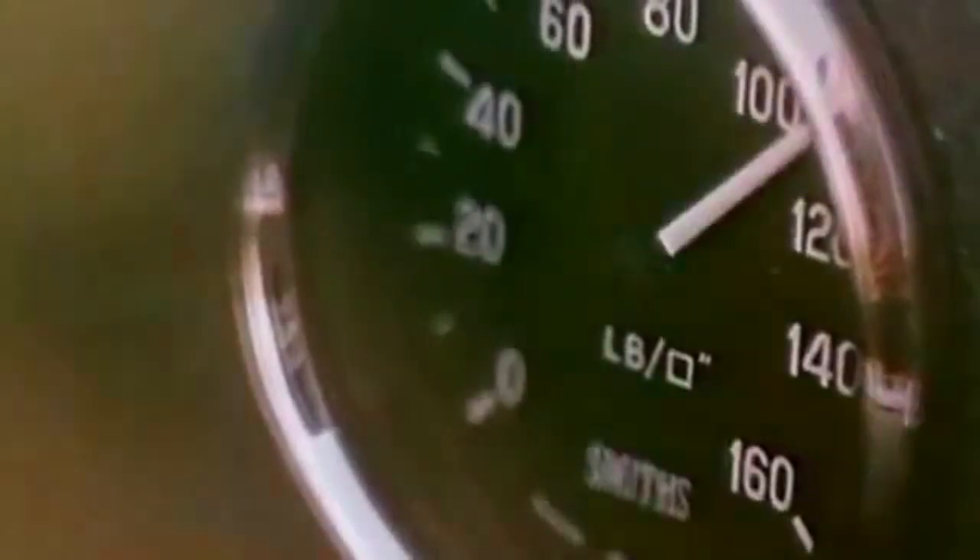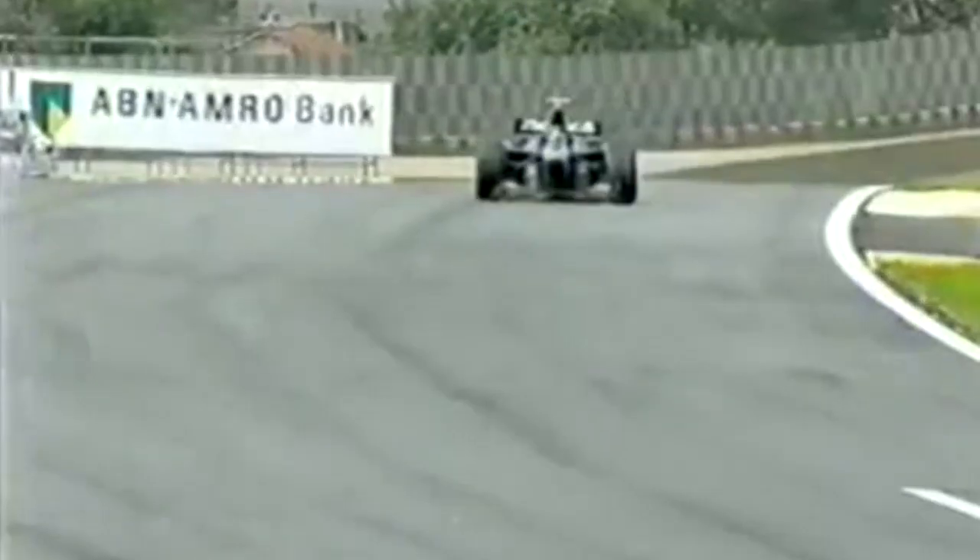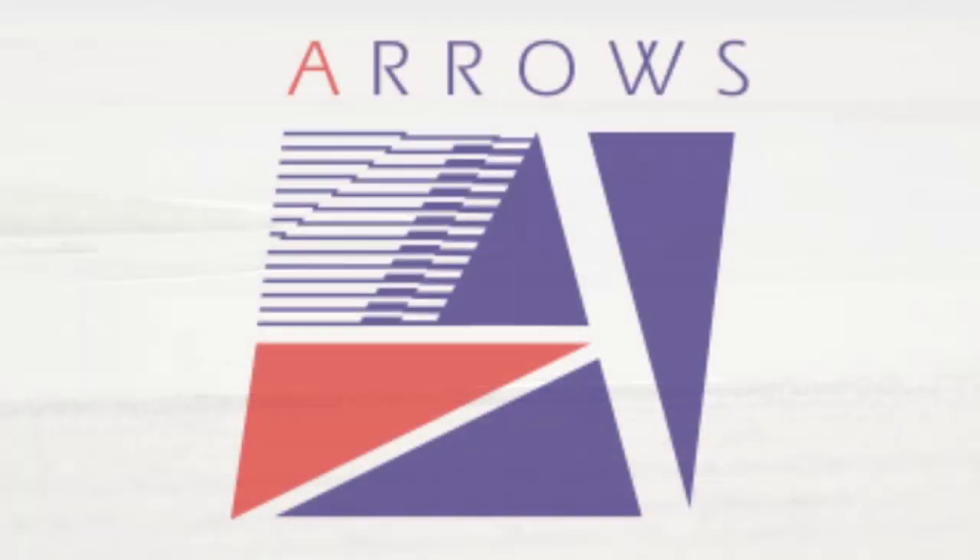Hello and welcome to F1 Livery Histories, the channel where we take a look back at the different paint jobs, racing trims and sponsor decals adopted by respective Formula One teams throughout the eras. Today we'll be taking a look at one of Formula One's stalwart constructors, a team that competed against the world's finest at the very pinnacle of motorsport for a quarter of a century: Arrows.